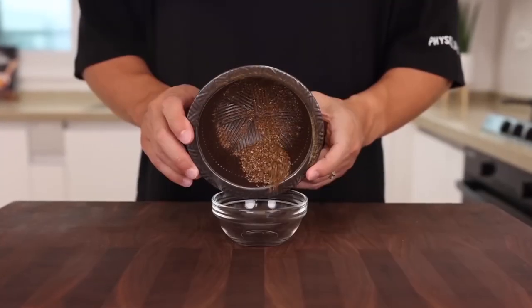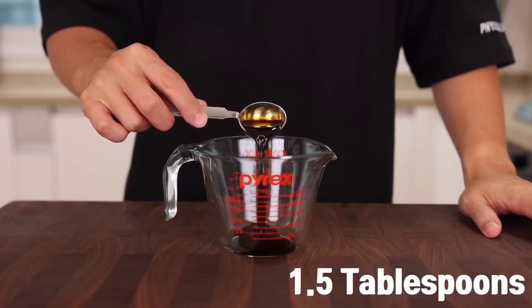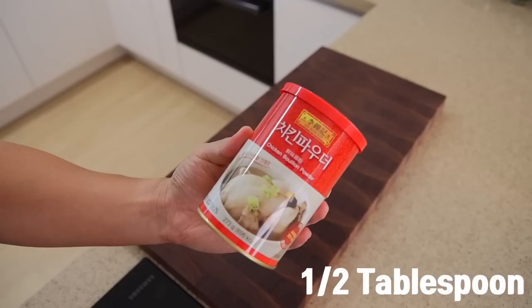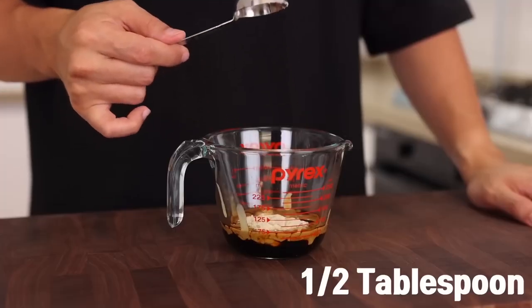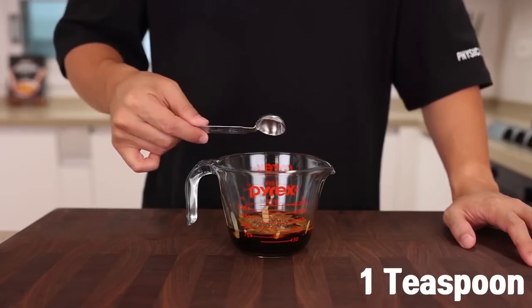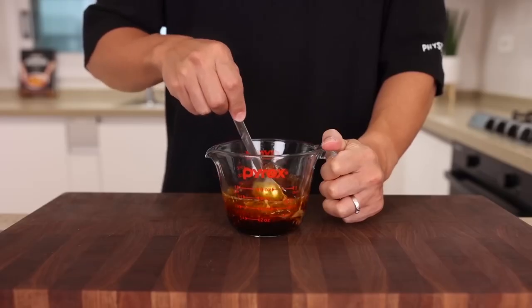Now grind the Sichuan peppercorns. Next, add 1.5 tablespoons of soy sauce, dark soy sauce, 2 tablespoons of sesame paste, 1 tablespoon of chicken bouillon powder, 1 tablespoon of vinegar, 1 teaspoon of sugar, 1 teaspoon of Sichuan peppercorn powder, and 2 tablespoons of chili oil. Mix together until well combined.